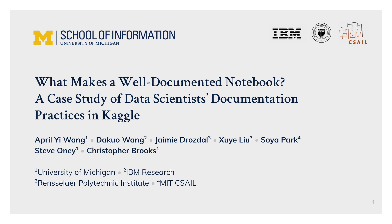Hi everyone. This is April Wang from University of Michigan. Today I'm presenting our CHI-21 late-breaking work, "What Makes a Well-Documented Notebook? A Case Study of Data Scientist Documentation Practices in Kaggle."